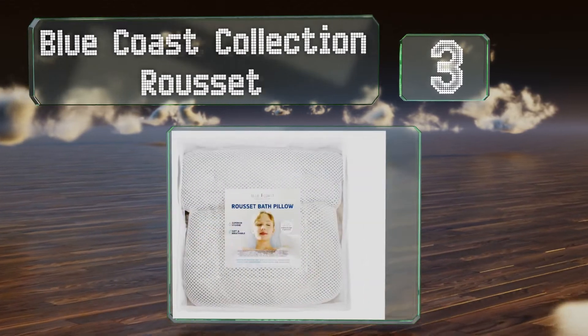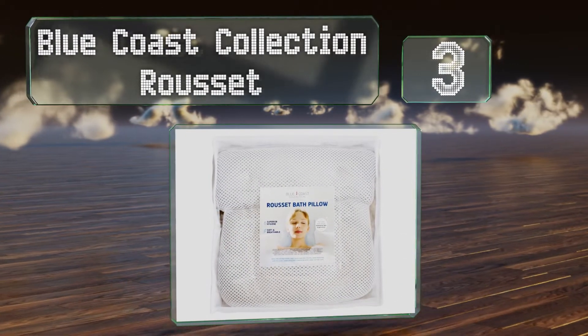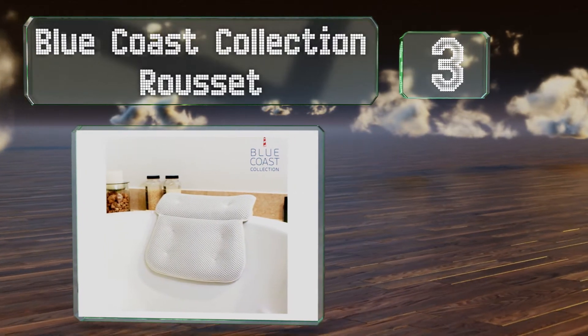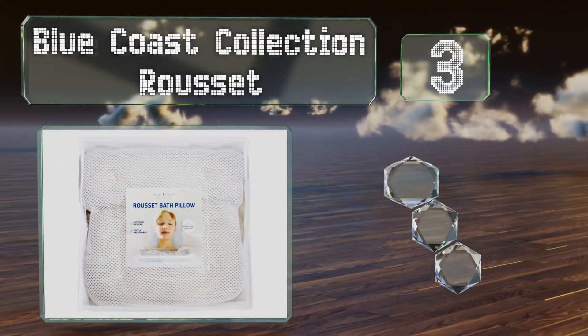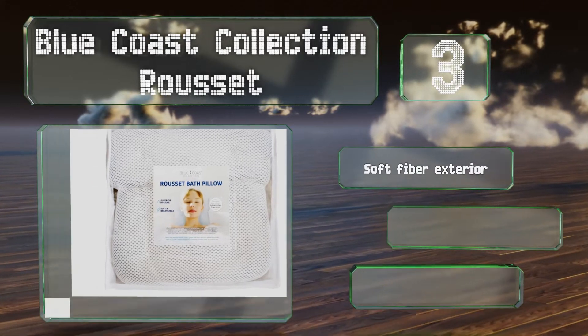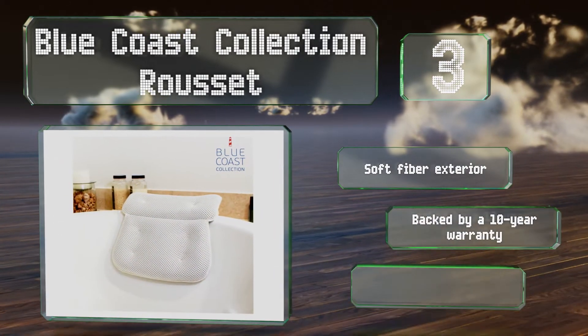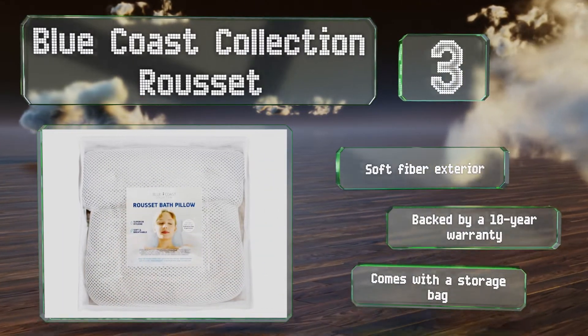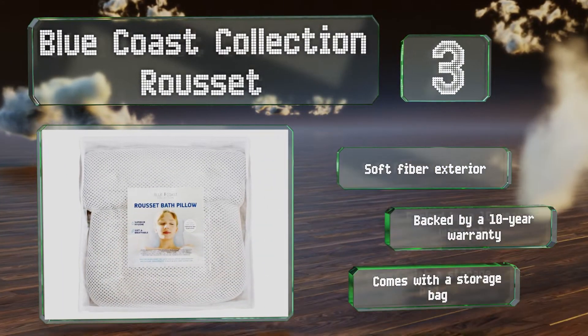Nearing the top of our list at number 3. With the Blue Coast Collection Rousset, your neck and shoulders will get the pampering they need, since it's well-contoured with a comfortable sponginess. It won't stick to your skin and arrives with a cognac sponge, so you can exfoliate while you're soaking. It also comes with a soft fibre exterior and a storage bag, backed by a 10-year warranty.